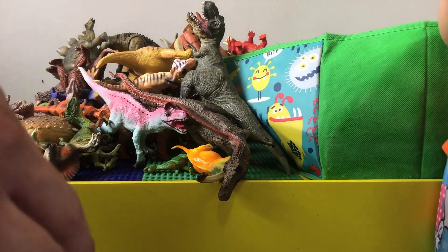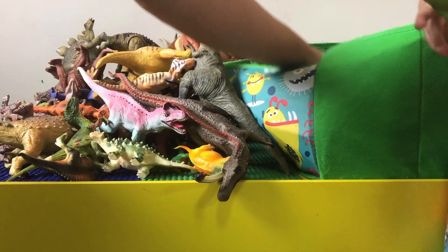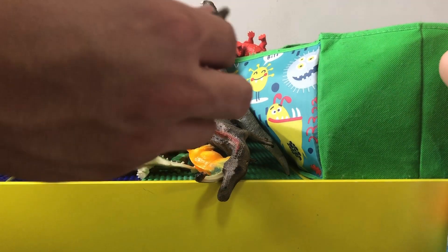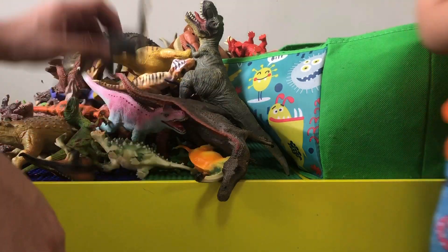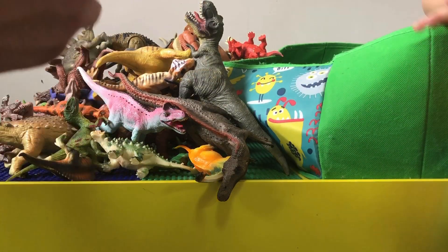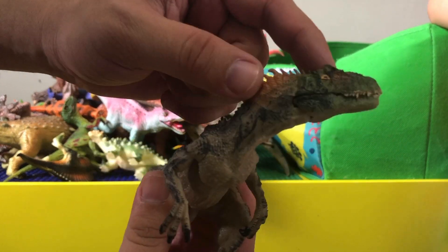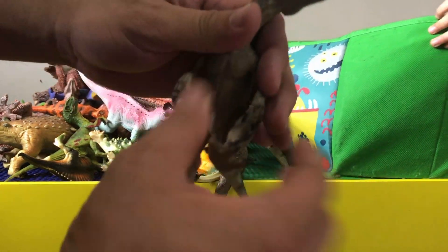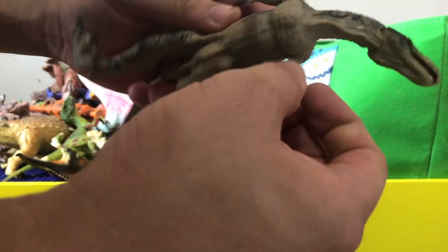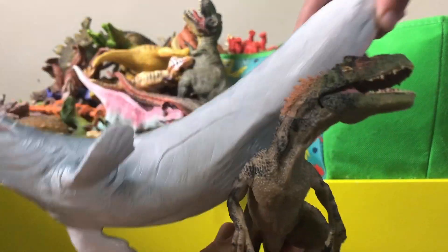This is a small ankylosaurus. We've got another dinosaur here — probably a brontosaurus or diplodocus, but it's pretty small. And then we got a cool looking allosaurus with all the details — the spiky little horn, somewhat like the carnotaurus. The mouth opens but you can't really articulate the hands.